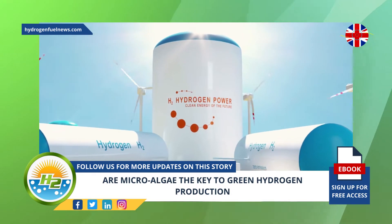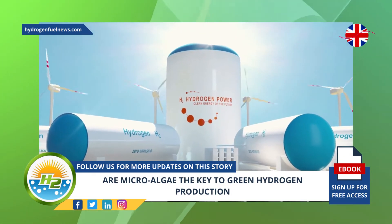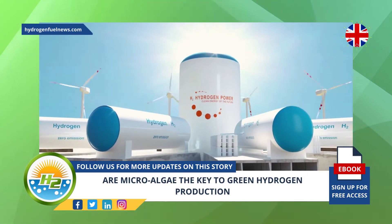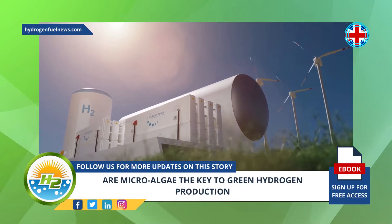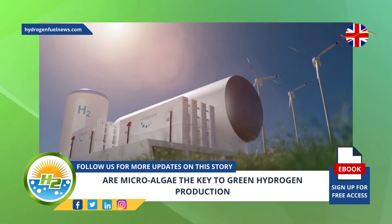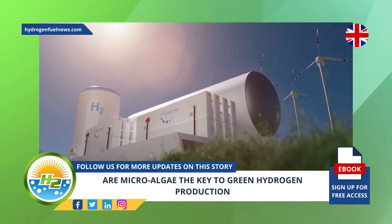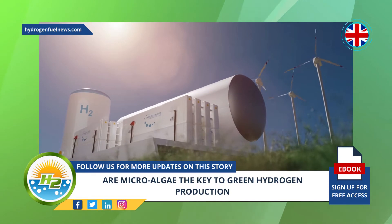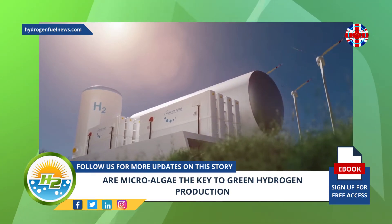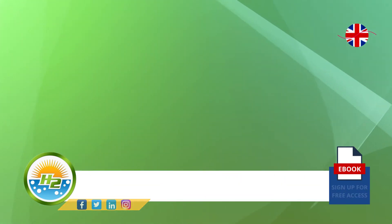Scientists from Tel Aviv University are now pointing to a new potential source of green hydrogen using microalgae. The researchers hope this new green hydrogen method will boost the transition away from fossil fuels. The team was led by doctoral student Tamar Elman, under Professor Iftak Yacobi's supervision, working in the Renewable Energy Laboratory of WISE Faculty of Life Sciences. They hope this use of microalgae will help accelerate the industrial transition away from gray H2 toward renewable H2.